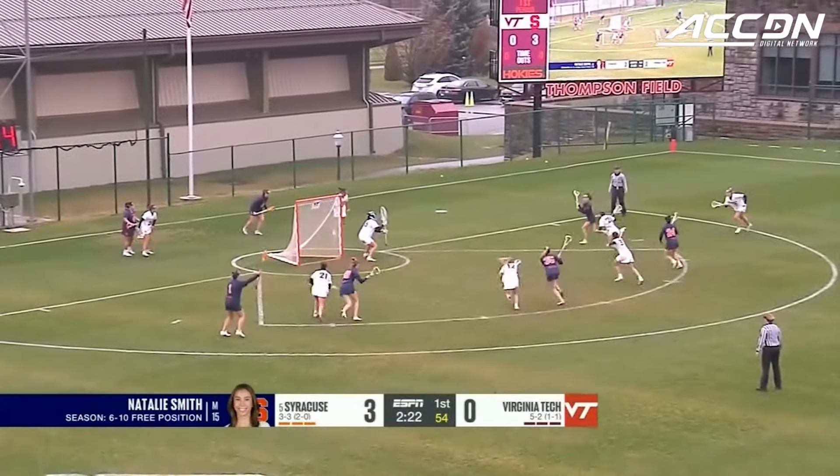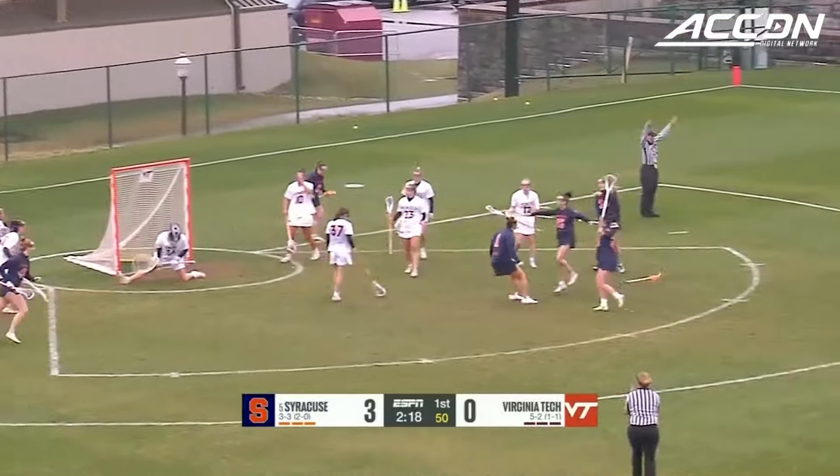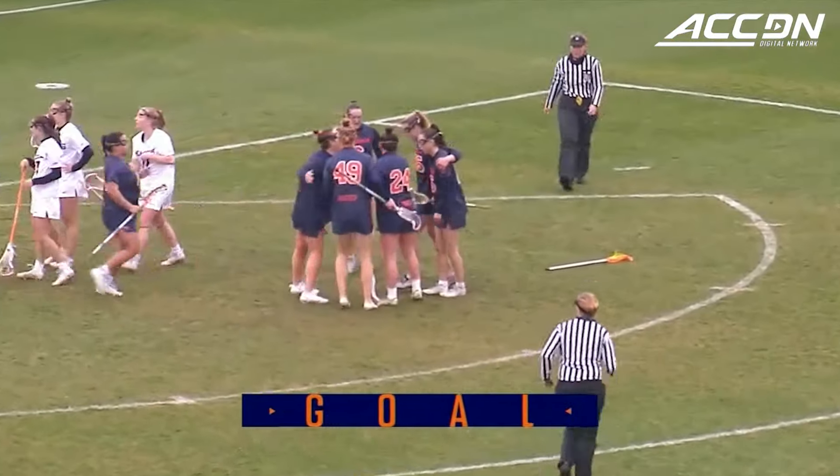Six of ten on free positions this year is Smith. She elects to pass it across the crease, open shot, and tucking it away. Too easy for Olivia Adamson.